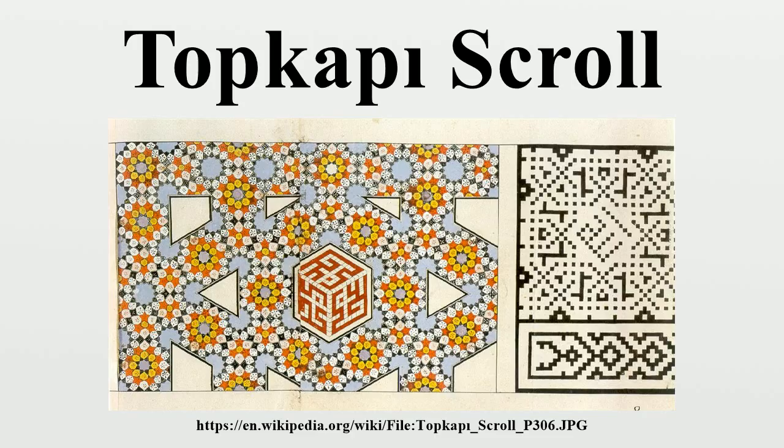The fact that it is not worn out gives rise to the thought that it was not made to be used as a reference document in a craftsman's workshop. Rather, it is an exhibition work in the palace — it was probably a record of tiling works carried out in the palace. The scroll was made by one person only, and most of the patterns were drawn on two pieces of parchment that were put together and then pasted on the scroll.